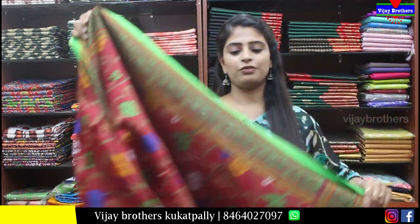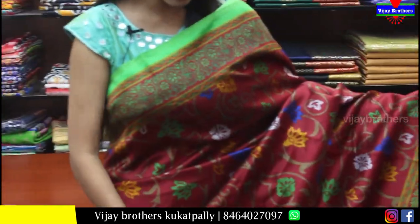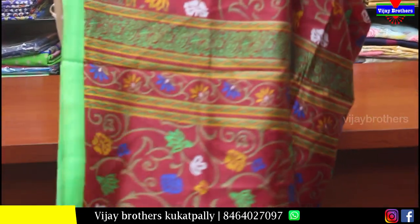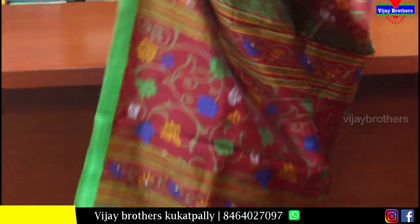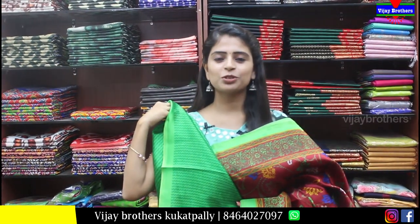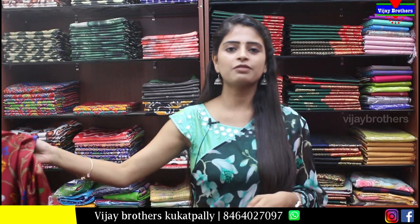This is the first saree from this episode. Wow, very lightweight and very beautiful color. We can see the maroon and green color. There is a lot of color in the hair. Both sides have a border — printed border. Body part is also printed with creeper and floral prints. Pallu is also printed. Blouse is a contrast printed blouse. We can see the bright color. Price is Rs.250 after the discounted price.